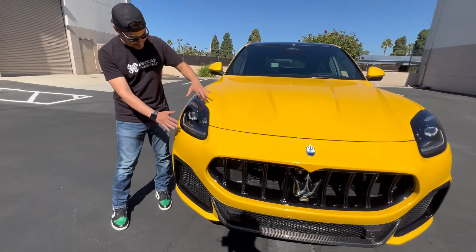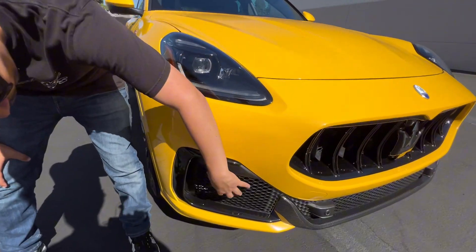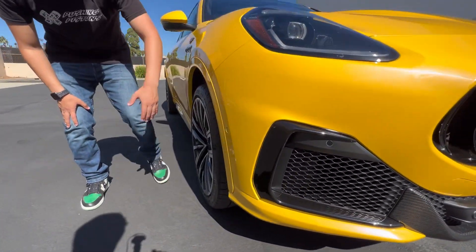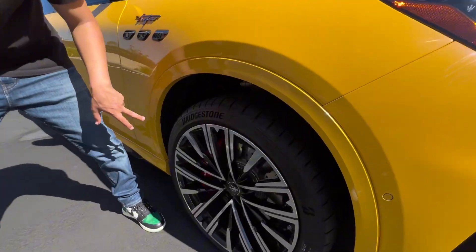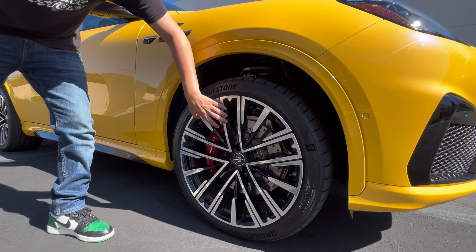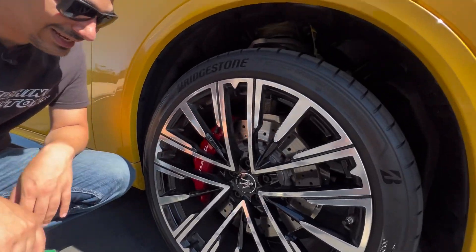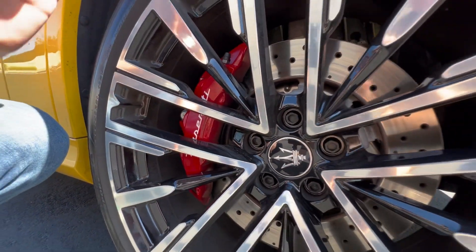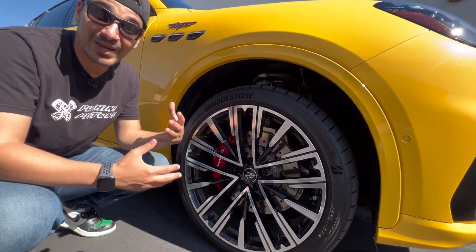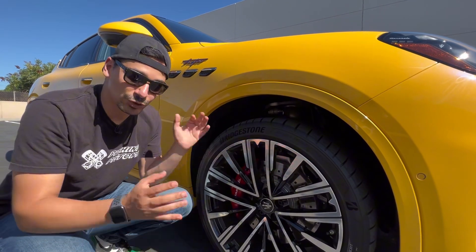Coming along the side, you see a nice LED headlight unit with blacked-out housing. Down here you see even more functional vents — nothing fake here — and a vent to create an air curtain along the side for these 21-inch wheels with Bridgestone tires. These measure 255/40R21. They sit on nice 21-inch wheels with drilled high-performance brakes and red brake calipers that say Maserati, which look honestly amazing. It sits on air suspension, so you can adjust the height based on driving mode — Sport, Corsa, Comfort, and even an off-road mode.